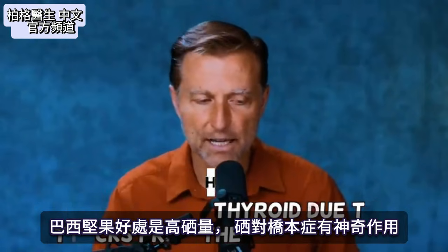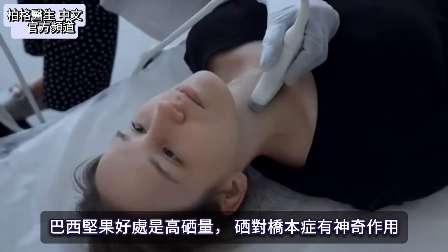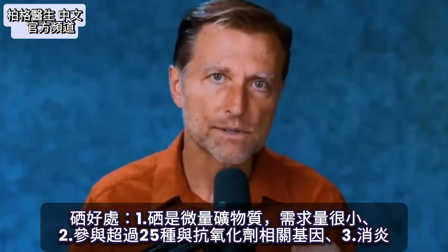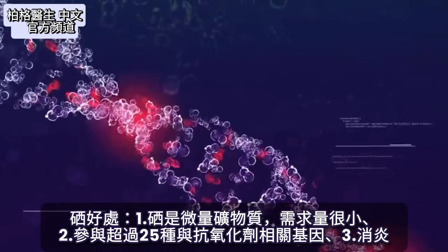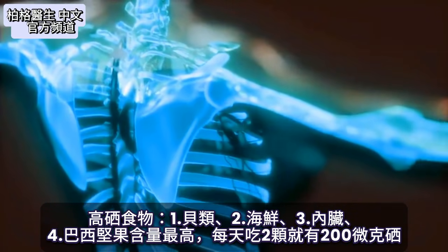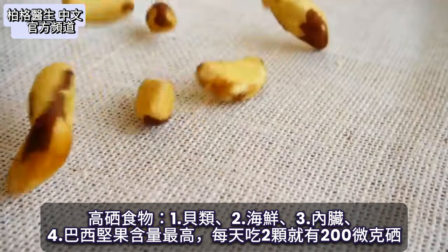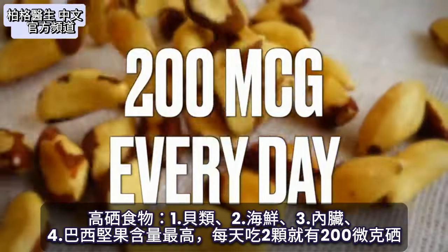What's fascinating about Brazil nuts is their selenium content and what selenium can do for Hashimoto's — it's mind-blowing. Selenium is a trace mineral needed in very tiny amounts and is involved in over 25 different genes involving antioxidants, giving anti-inflammatory effects. Selenium is also found in shellfish, seafood, and organ meats, but it's highest in Brazil nuts. Just two of these nuts gives you close to 200 micrograms of selenium every single day.